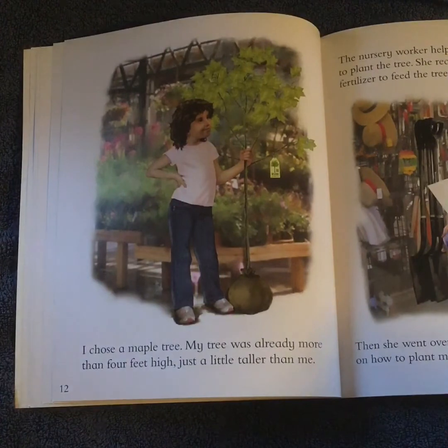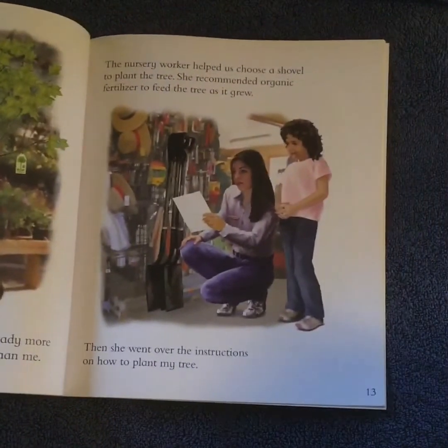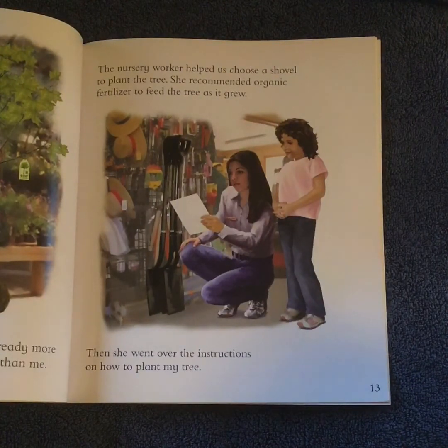I chose a maple tree. My tree was already more than four feet high, just a little taller than me. The nursery worker helped us choose a shovel to plant the tree. She recommended an organic fertilizer to feed the tree as it grows. Then she went over the instructions on how to plant my tree.